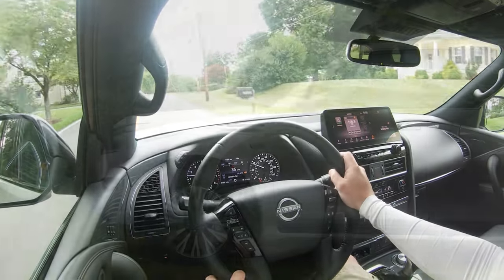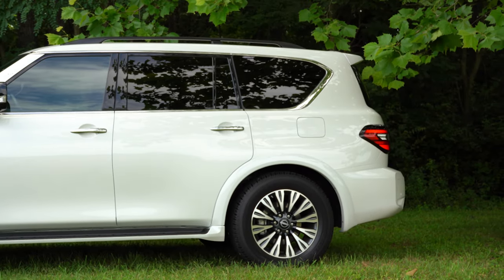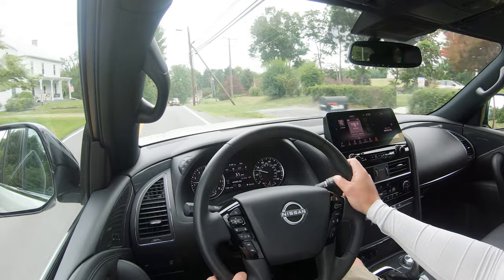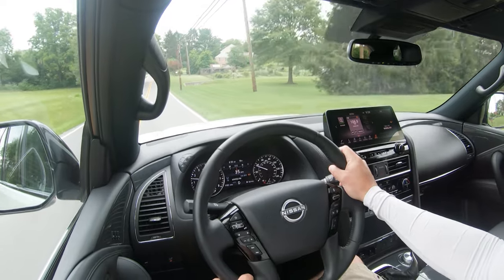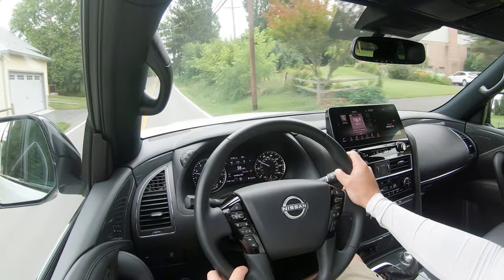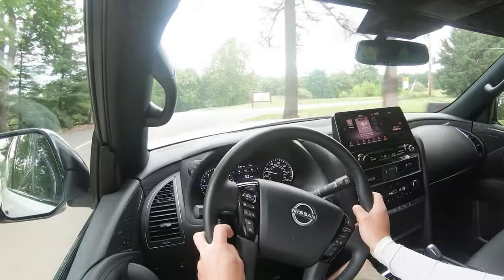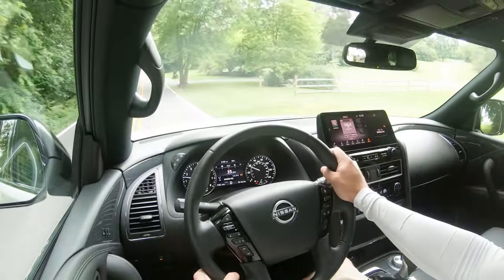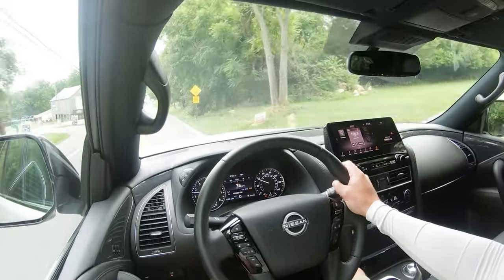Touching on suspension and handling, up front you're going to get an independent double wishbone front suspension, and independent double wishbone rear suspension as well, with front and rear stabilizer bars and also auto-leveling rear suspension. Overall ride quality has been perfectly fine on my short test drive today — definitely absorbing Hagerstown's road imperfections. Ride quality has been very plush and very luxury-like. As far as steering feel goes, it's definitely on the looser side, which is to be expected for a three-row SUV. Wouldn't mind if they firmed it up slightly or added a sport driving mode.